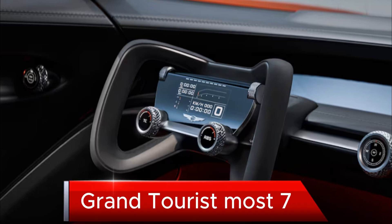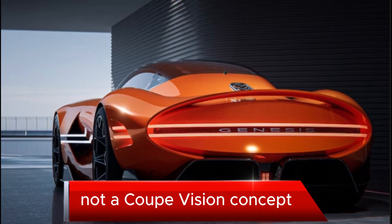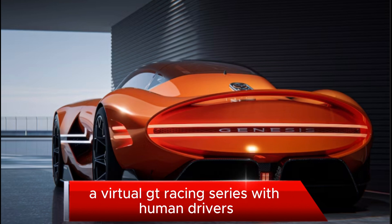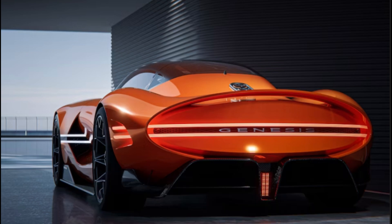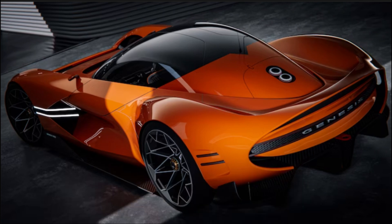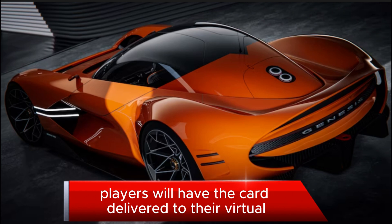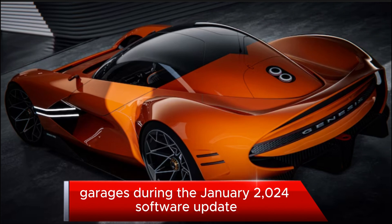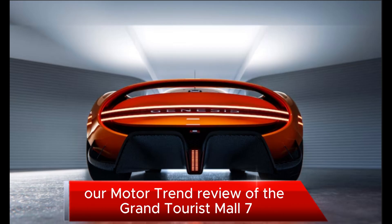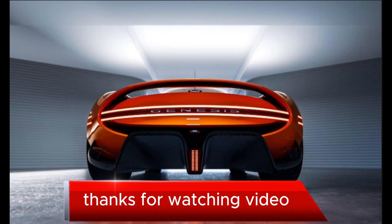In the meantime, Gran Turismo 7 gamers will get early access to the Grand Berlinetta Coupe Vision concept if they watch the game's manufacturers' Virtual GT Racing Series with human drivers. After participating in that event, players will have the car delivered to their virtual garages during the January 2024 software update. You can read our Motor Trend review of the Gran Turismo 7 game right here. Thanks for watching.